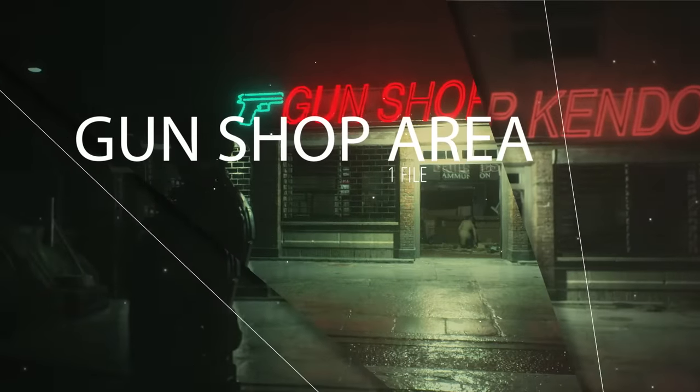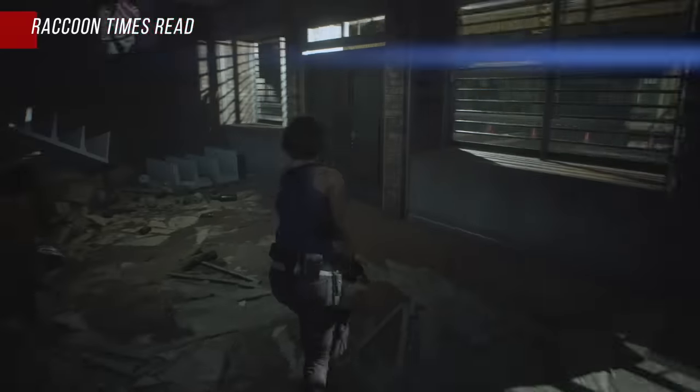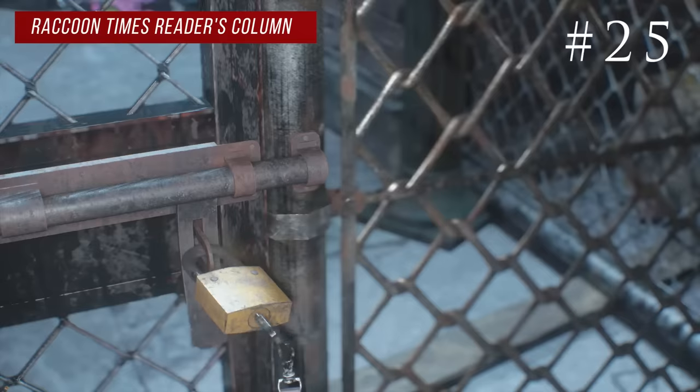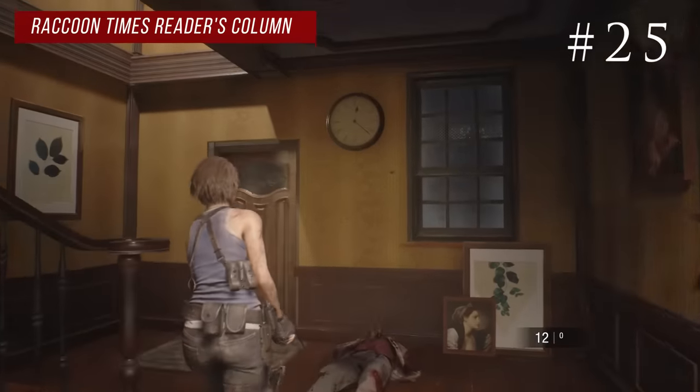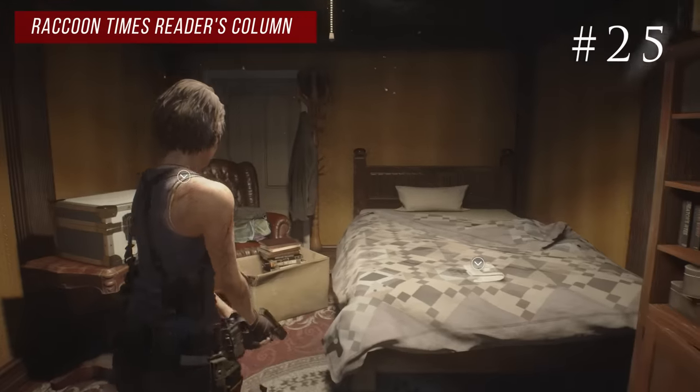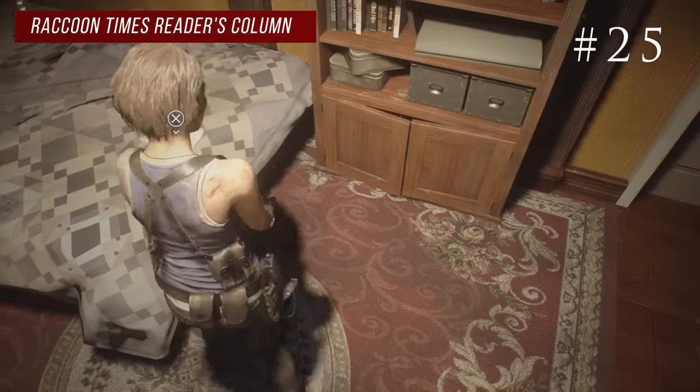There's one file over by Kendo's gun shop. After you do the gun shop part there is a key leading through a fence which takes you into an apartment. If you go to the second floor into the bedroom, on a bed you'll find the Raccoon Times readers column.